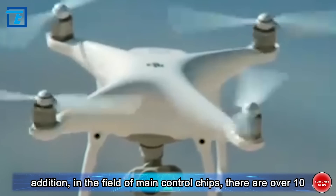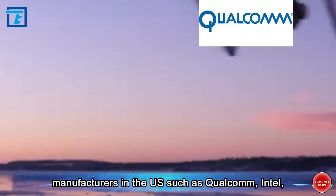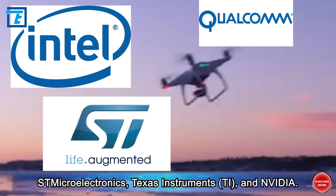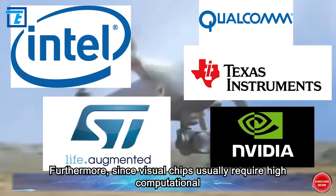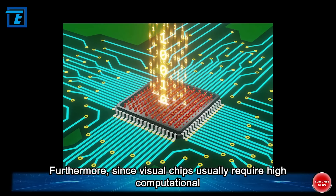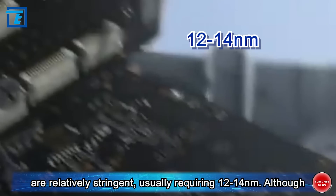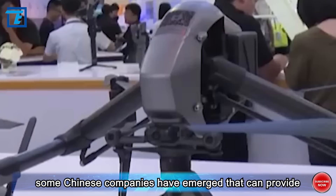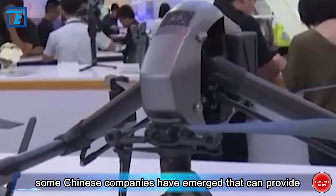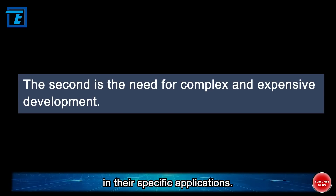In addition, in the field of main control chips, there are over 10 manufacturers in the US such as Qualcomm, Intel, ST Microelectronics, Texas Instruments, and NVIDIA. Furthermore, since visual chips usually require high computational and deep learning operations, the chip process requirements are relatively stringent, usually requiring 12 to 14 nanometers. Although some Chinese companies have emerged that can provide substitute products, there is still a significant gap in their specific applications.